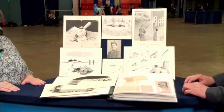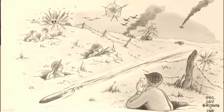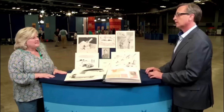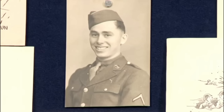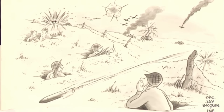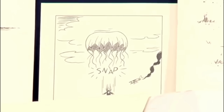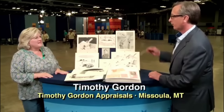Exhibited is a collection of comic art from the World War II period. These pieces were created by the guest's great-uncle, who served as a World War II cartoonist. He enlisted in the army in 1942 and unfortunately died in the line of duty in 1945. A PFC, he ended up with General Patton's Third Army. He was incredibly talented — the work is really well-developed for a young man.